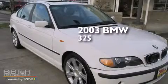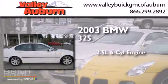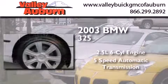This is a 2003 BMW 325. It has a 2.5-liter six-cylinder engine and a five-speed automatic transmission.